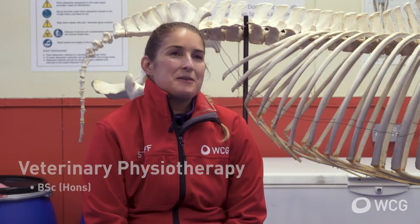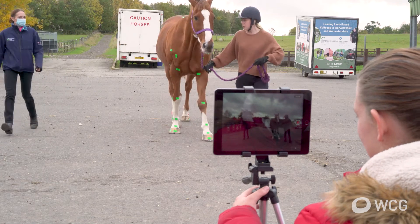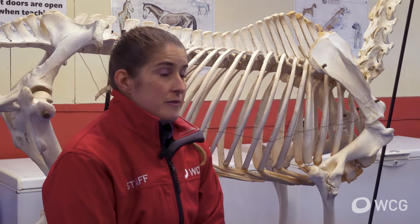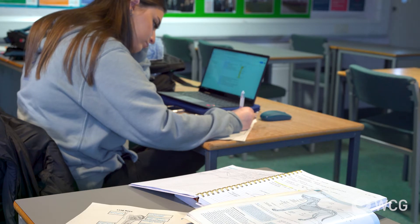Students on the veterinary physiotherapy course will learn how to assess and treat both canine and equine patients. It's accredited by the National Association for Veterinary Physiotherapists, which is really important because once students graduate, they're able to apply for full membership with NAVP.